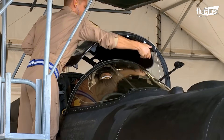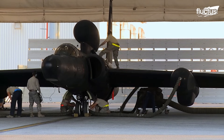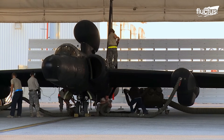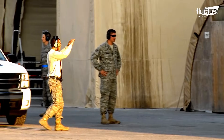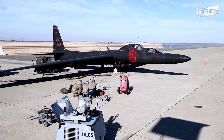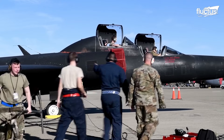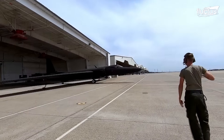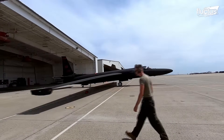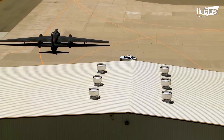He is now ready to undergo one of the most demanding flights a pilot can encounter. The U-2 was designed for long-distance flight. As such, the engineers gave it long, glider-like wings that are more than 40 feet longer than the fuselage.